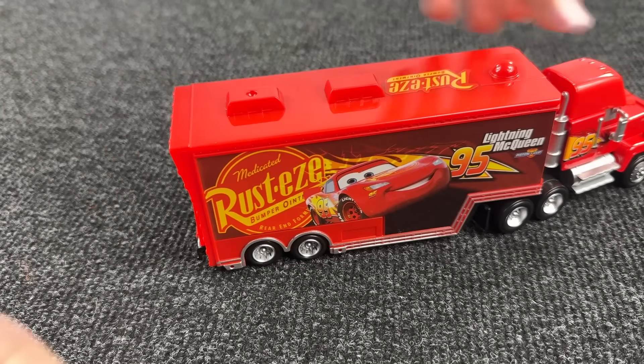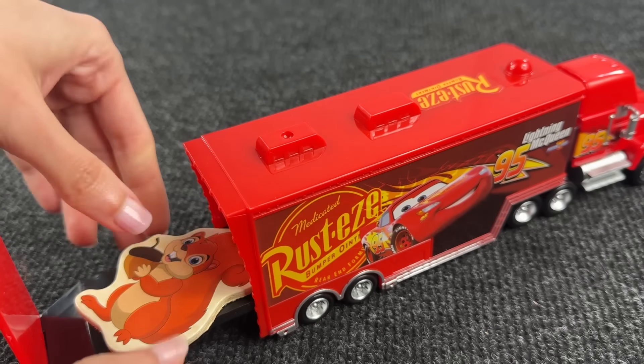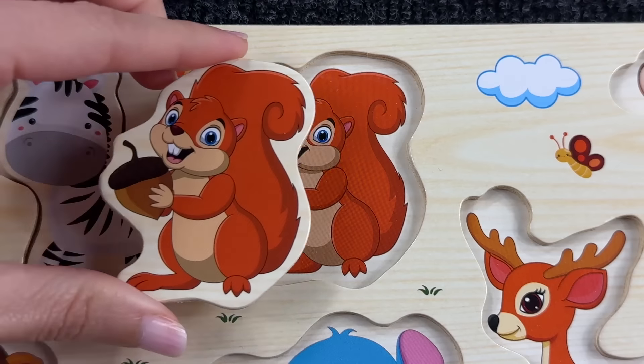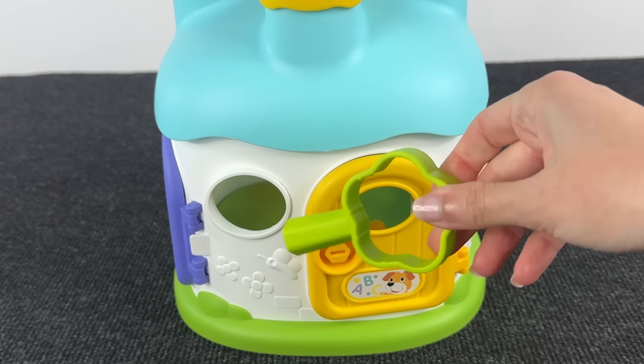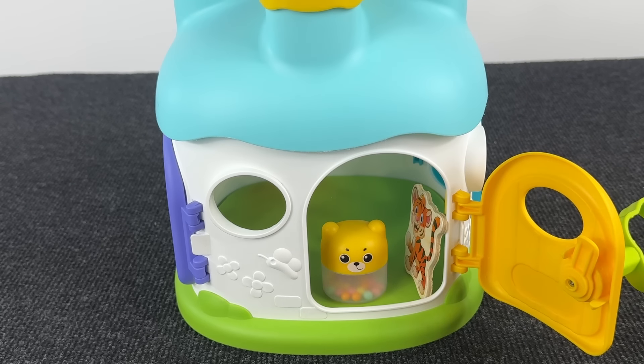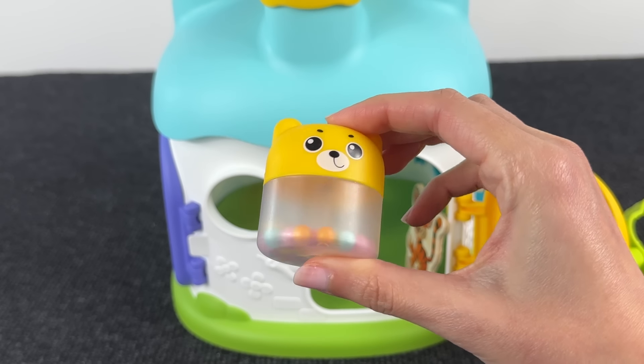Let's open this truck and here we found the squirrel — wow, nice! Now we need to open this door with this key. Let's open it — inside we found a cute animal.